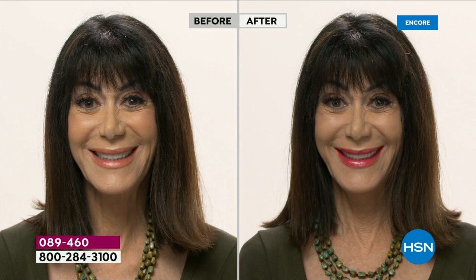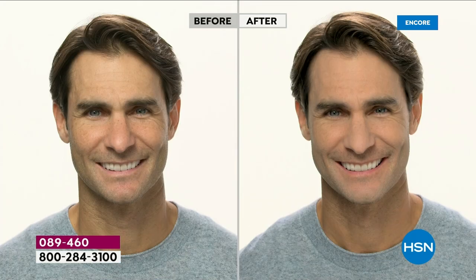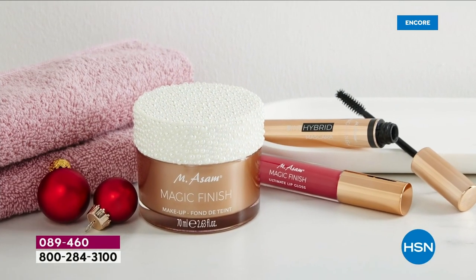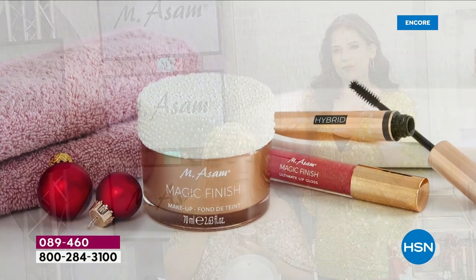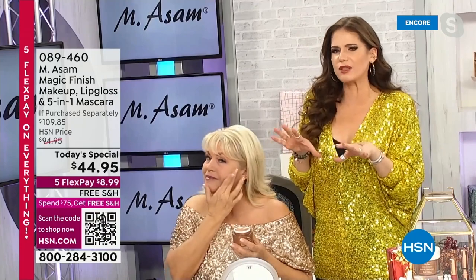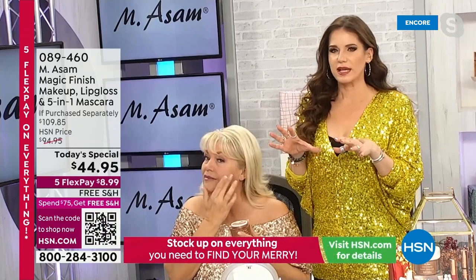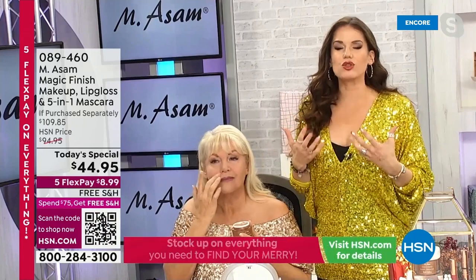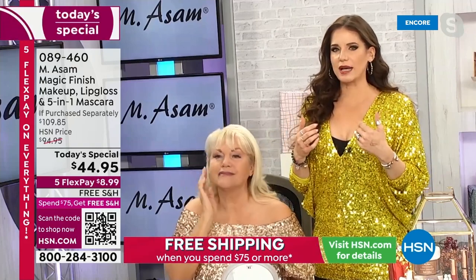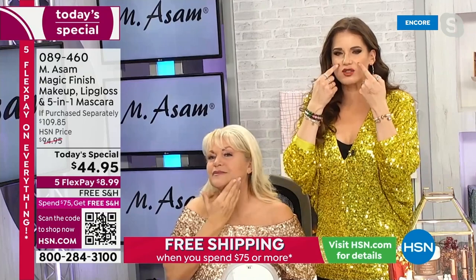You can do spot coverage with this. Here I am getting the bottom lashes with the tip of that ball wand, which is so cool. And then the gloss just glides on. It is a beautiful set — you are really going to love this. Or if you're treating someone, what a wonderful gift. And men can use Magic Finish too, Beate. Exactly, because it looks so natural.